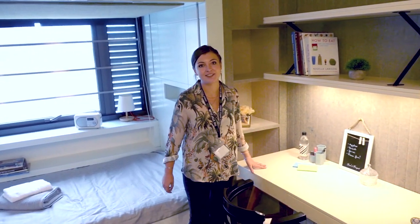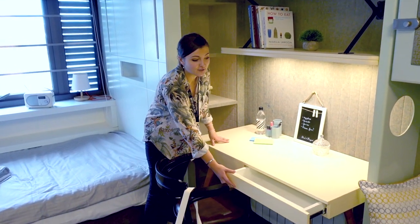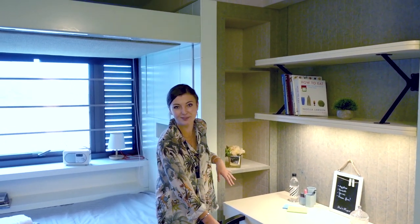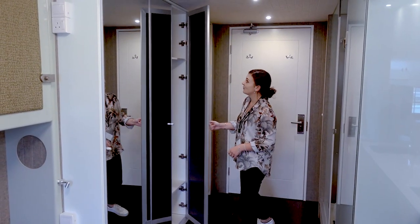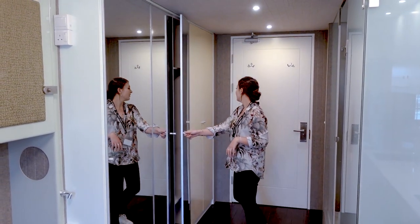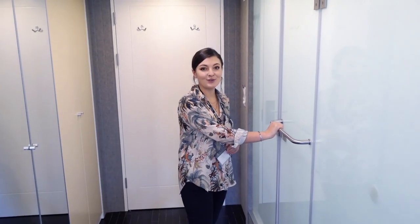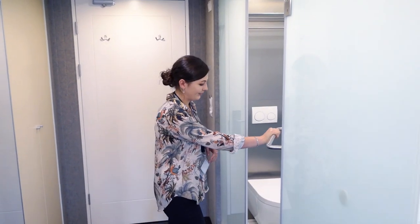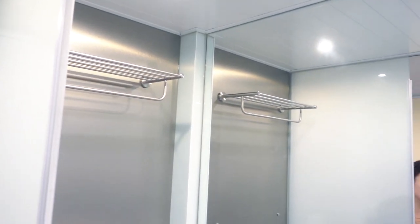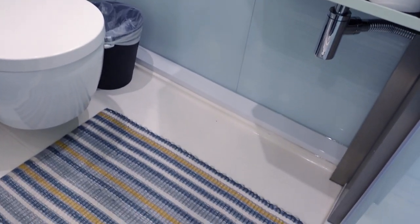Next to your sofa you have a desk where you can study, and there is storage under here for any of your university work, as well as additional storage down the sides for books and ornaments. We also have storage here where you can hang your clothes and drawers. And through this door you have your ensuite bathroom with toilet and shelving up here, additional storage under the sink, and just behind this door is where your shower is.